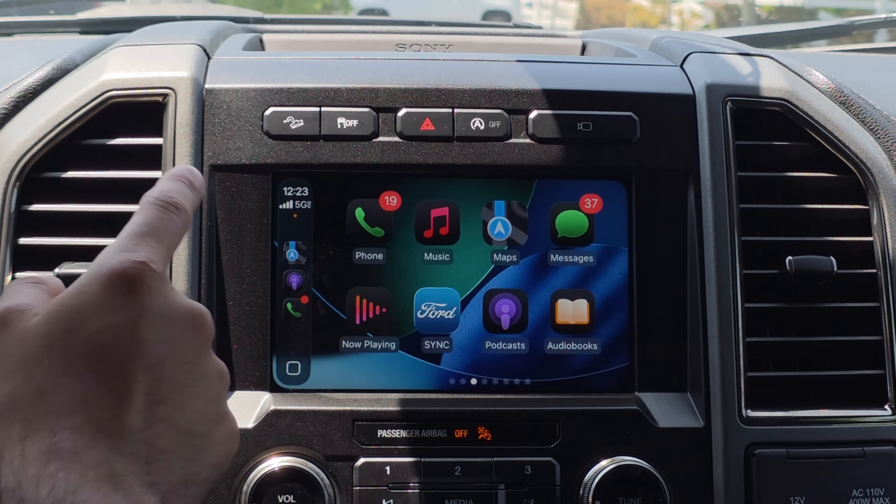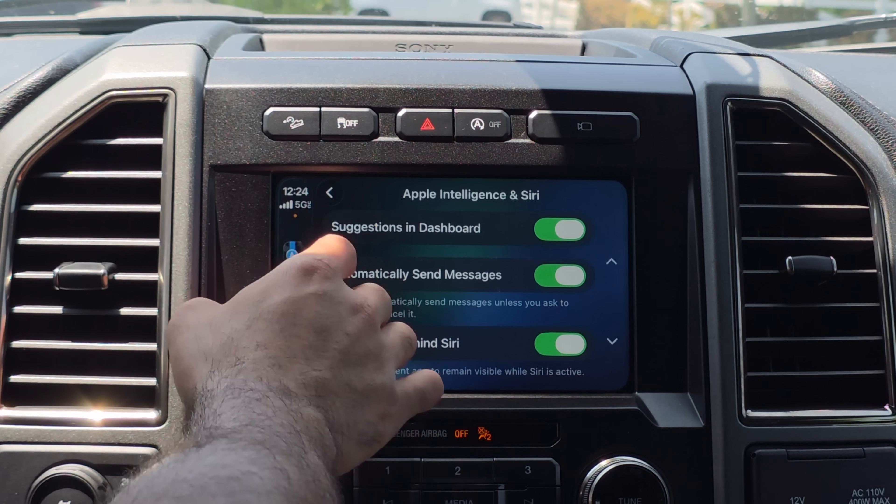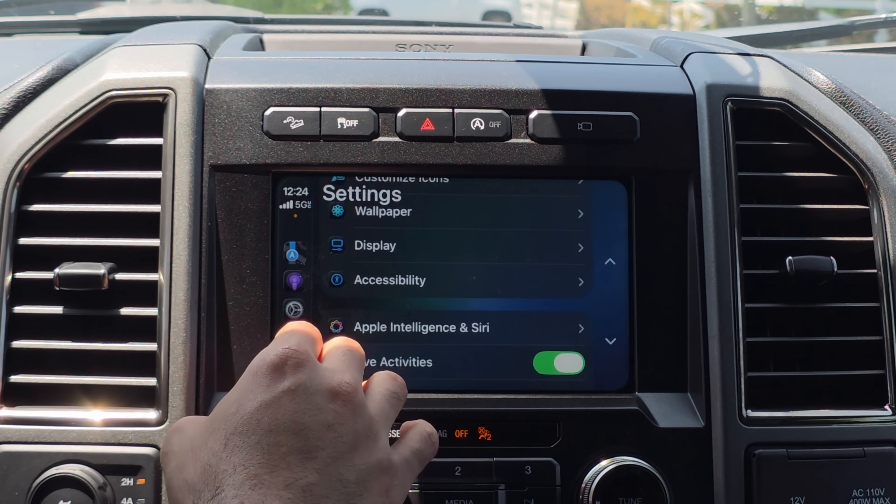The Phone app has also been updated — you can now quickly listen to your voicemails directly from CarPlay.